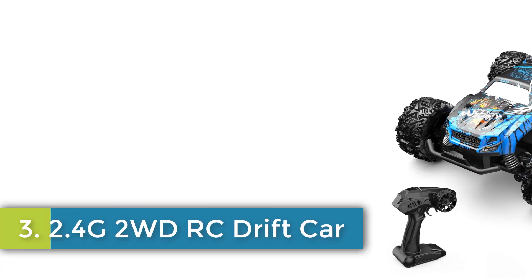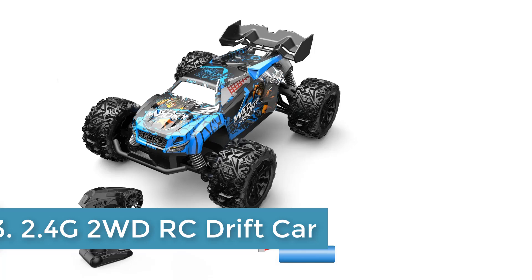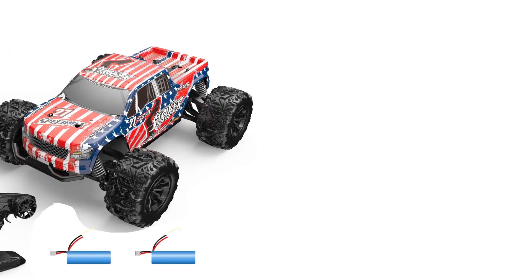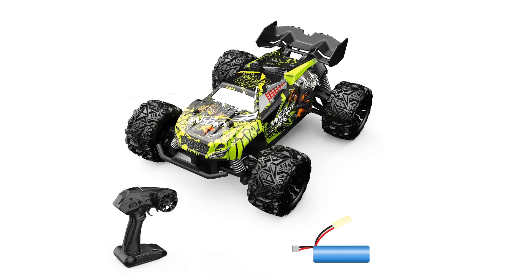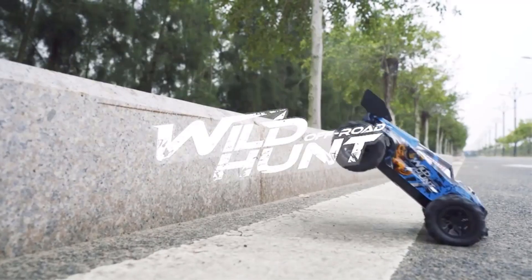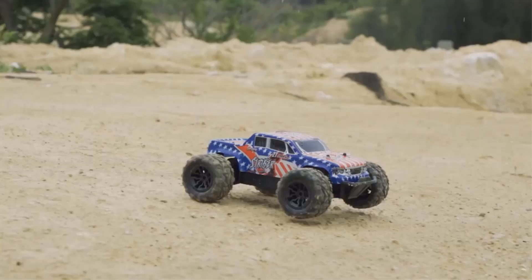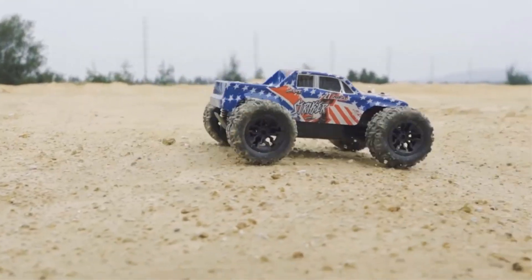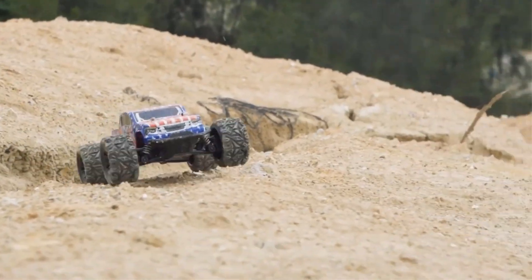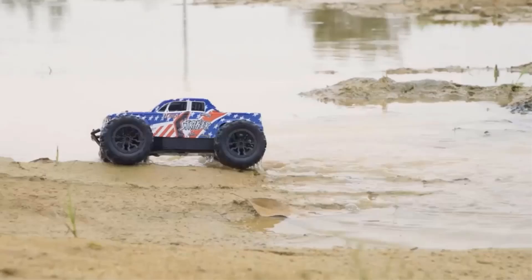Number 3: 2.4G 2WD DRC Drift Car. The 1:20 scale remote control racing car is designed for high-speed performance, featuring a powerful brushless motor that enables speeds of up to 40 km/h. This four-wheel drive car operates on a 2.4GHz radio frequency, allowing multiple users to race simultaneously without interference, with a control range of up to 120 meters. Built for durability, it includes upgraded metal fittings and TPR wear-resistant tires for enhanced grip.